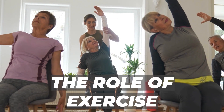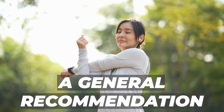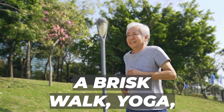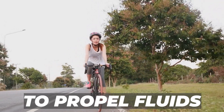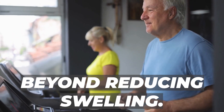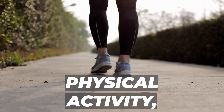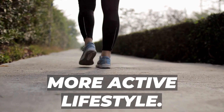Beyond being a general recommendation for a healthy lifestyle, exercise plays a specific role in reducing fluid retention. The simple act of moving your body — whether through a brisk walk, yoga, cycling, or swimming — engages your muscles, acting as a natural pump to propel fluids back toward the heart. The benefits extend beyond reducing swelling: exercise is known to lower the risk of heart disease, elevate mood, and contribute to overall well-being. So lace up those shoes, embrace physical activity, and your entire body will benefit.